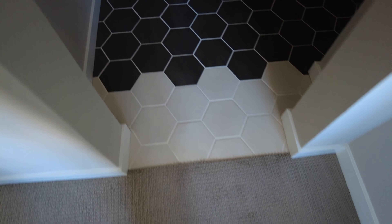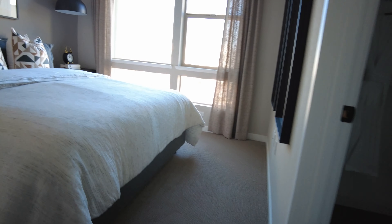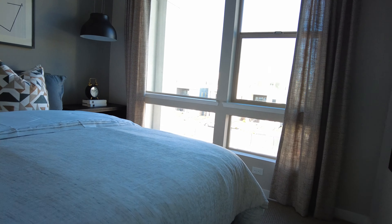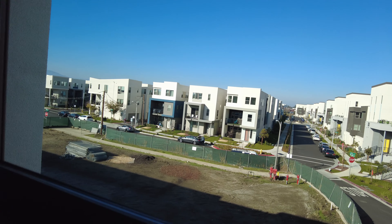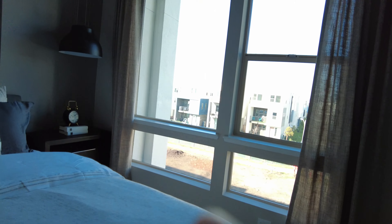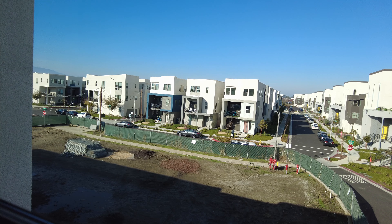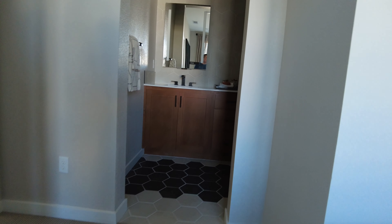Whoever did the tile layout did a really good job — it looks so nice, and it continues into the shower. The windows here are gigantic — the windows are amazing on the corner units. It's so bright, and it's still going to be bright when the neighboring homes come up because you're on a corner and you get all the extra windows. Hope you enjoyed the tour of Plan 1! If you liked the video, hit the like button and subscribe. We're going to take a look at Plan 2 on Monday — hope you have a great day, see you then!